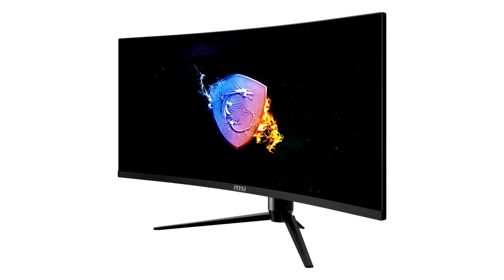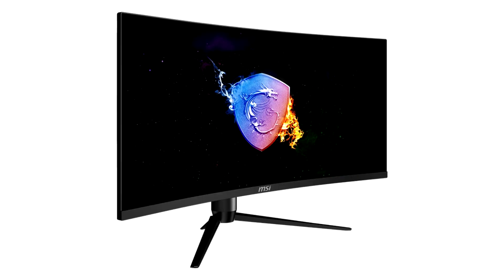MSI has announced another entry into their Optix MAG Monitor lineup. The MAG342CQ makes use of a big 34-inch VA panel with a resolution of 3440x1440, offering appealing specs for gamers.